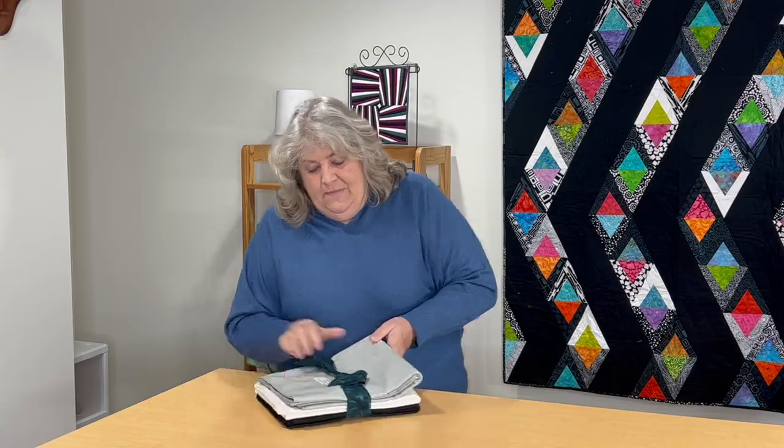They always send us four yards each of their black, white, and gray solids, and I go through these. I say it in all my projects — their solids are awesome. Before I started working with Island Batik, I didn't know that there were solid batiks. They also always wrap it with a piece of fabric, and as you know I am a big time scrap quilter, so this will not be thrown out.